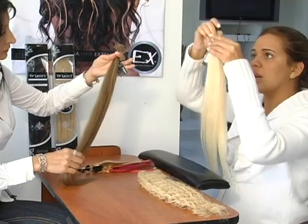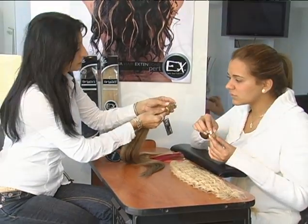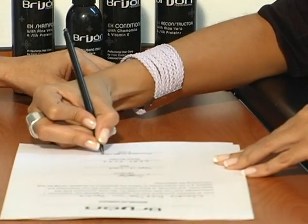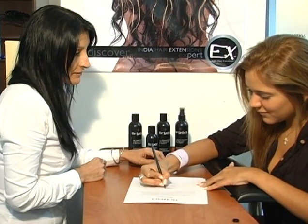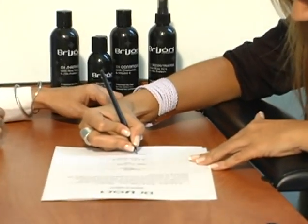Finally, review client responsibilities and expectations, including the costs of installation and removal, ongoing maintenance, and the importance of recurring consultations. We suggest documenting the client consultation process to ensure that the stylist and client have a record of the discussion and are in agreement with the strategy.